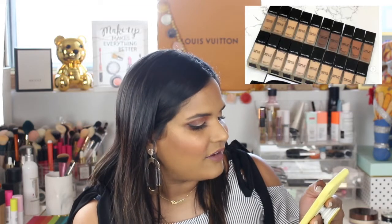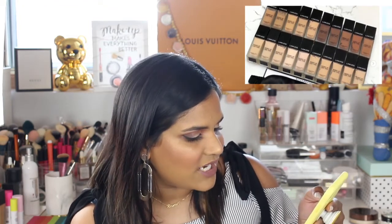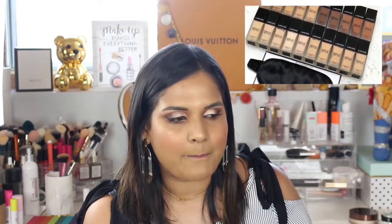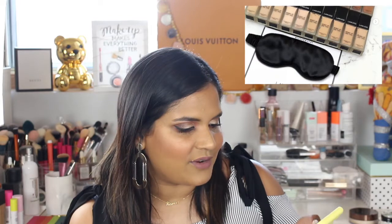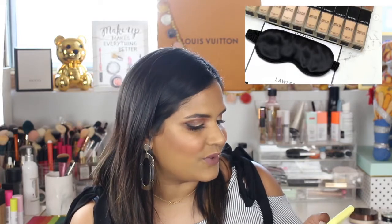I really want to try this foundation but I'm going to wait. This is the Lawless Woke Up Like This Flawless Finish Foundation — it retails for $46 and they have 20 shades. They are cruelty-free. This brand has liquid lipsticks that I've heard so many YouTubers rave about, but I looked at the shades and they don't really have a lot of variety, so I decided not to try the liquid lipsticks plus they're expensive. But I'm really curious how good this foundation is, since I'm kind of a foundation junkie.